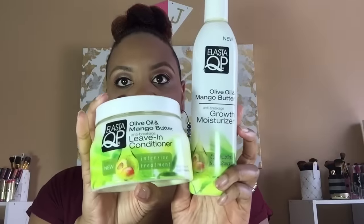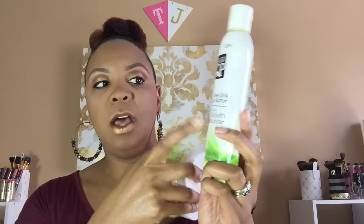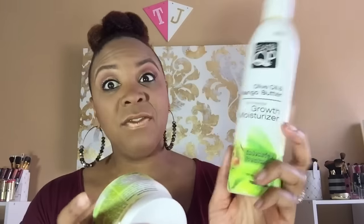On my dry, stretched hair — which you guys know is typically how I like to have my hair — I have been using the ElastiQP products. So daily I'll use this Growth Moisture, it's olive oil and mango butter. I love this stuff on my dry, stretched hair. And then there is the olive oil mango butter leave-in conditioner. Really great for moisture, you guys. I'm loving these two products together. So those are the products I'm really focused on right now.